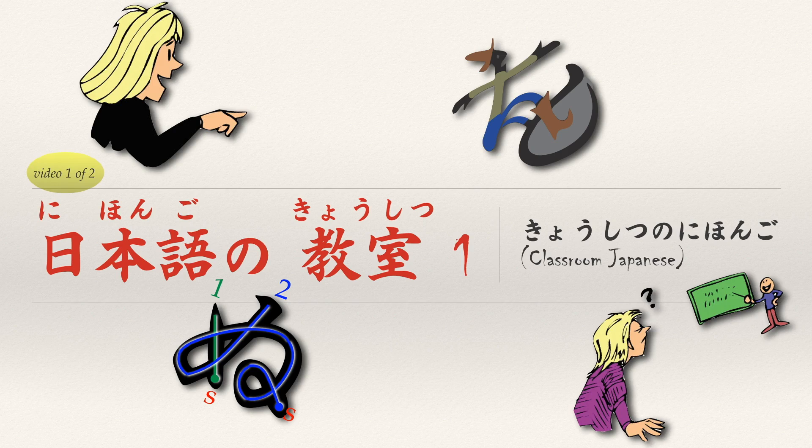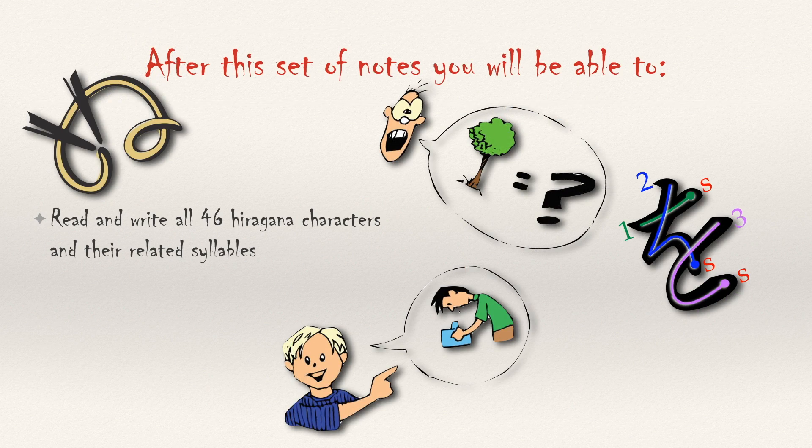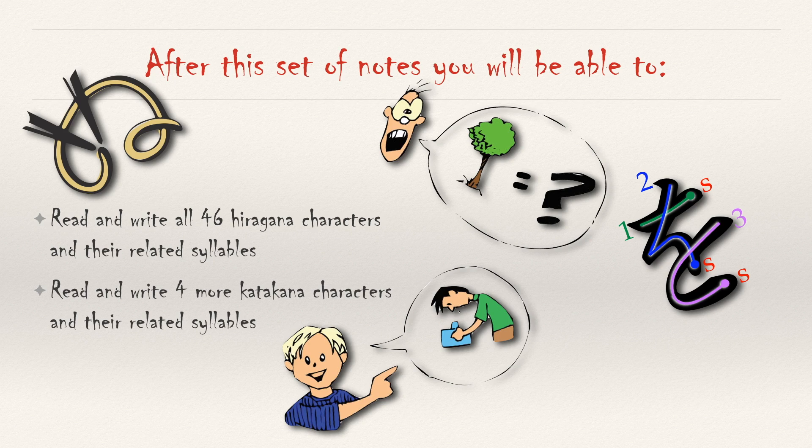In our first video of today's lesson, you will be introduced to the hiragana and katakana characters you need to say common classroom phrases. After this set of notes, you will be able to read and write all 46 hiragana characters and their related syllables. You will also be able to read and write four more katakana characters. Again, a slow kana day means heavy vocabulary days. After today you should know all of the hiragana, so we're going to start learning Japanese at a much faster rate.